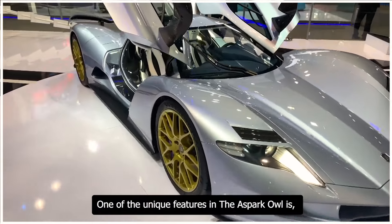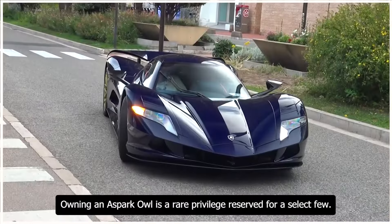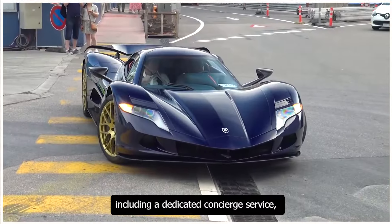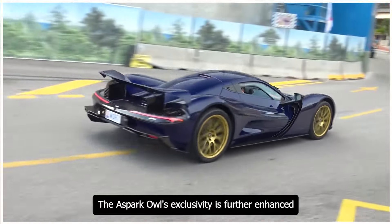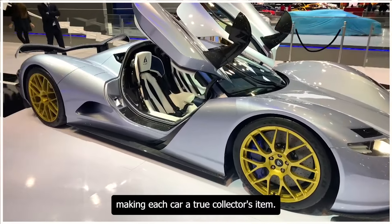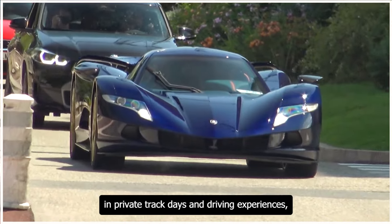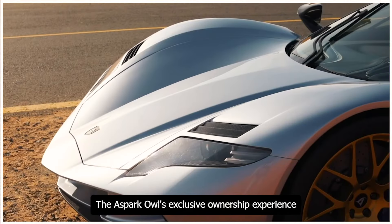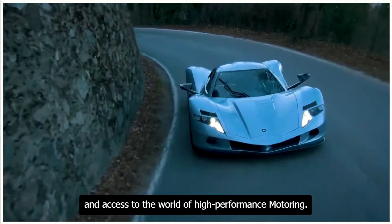One of the unique features of the Aspark Owl is its exclusive ownership experience. As one of only 50 production units worldwide, owning one is a rare privilege reserved for a select few. Each owner receives a personalized experience, including a dedicated concierge service, priority access to exclusive events, and a bespoke ownership package. The Owl's exclusivity is further enhanced by its unique serial number and certificate of authenticity, making each car a true collector's item. Owners also have the opportunity to participate in private track days and driving experiences, offering a lifestyle of luxury, privilege, and access to the world of high-performance motoring.